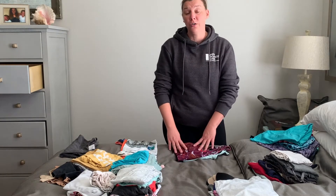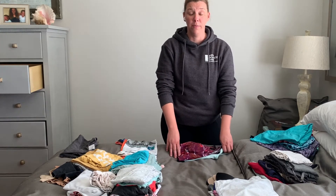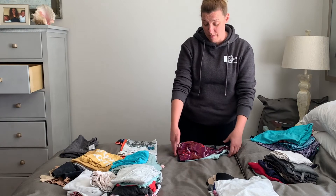Sports bras are simple. I fold them in half, lay them flat with all of the straps towards the top and the bands and chest area towards the bottom.